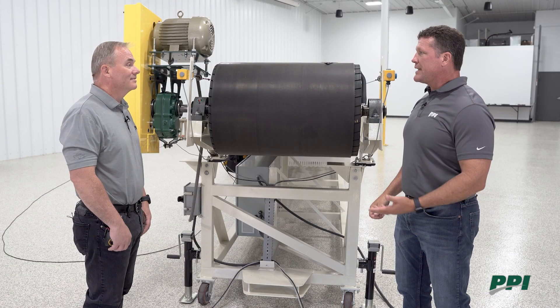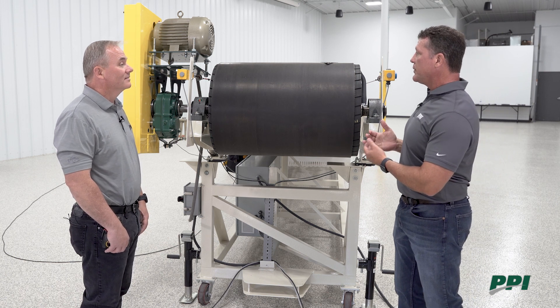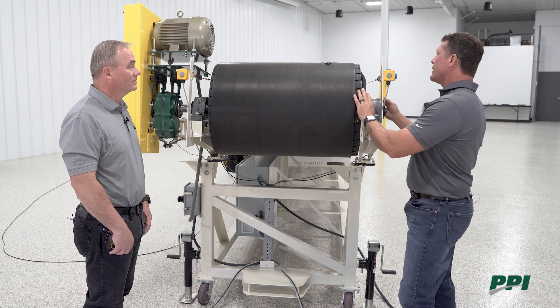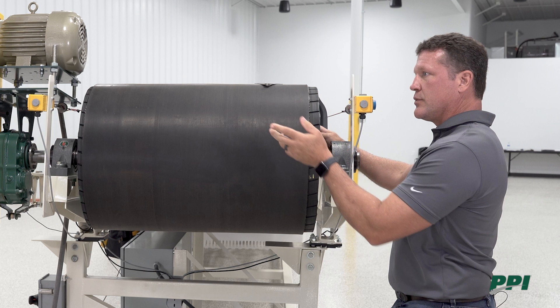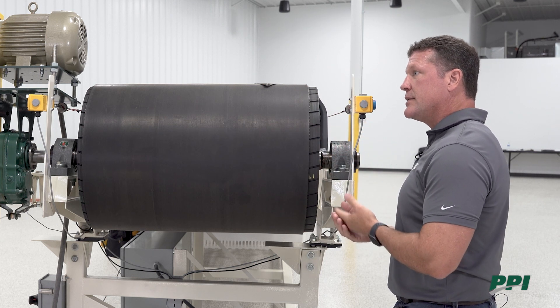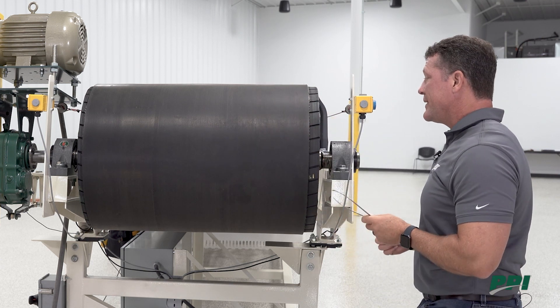We're now at our test conveyor to demonstrate the dimensional information gathered when surveying a drive pulley. Here at the head pulley, the information gathered on any pulley includes: face width — very important — diameter, and if it is a lagged pulley, the lagging thickness and grooving pattern. Bushings are extremely important — you need to know the hub and bushing size associated with the pulley. One thing often overlooked is the shaft itself.